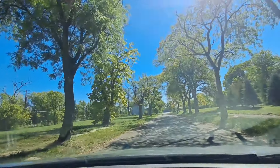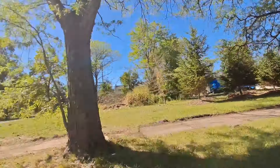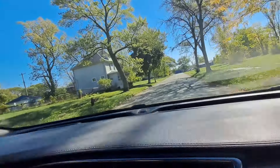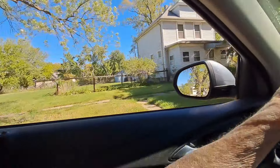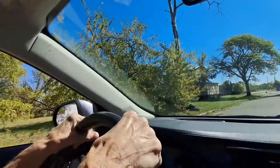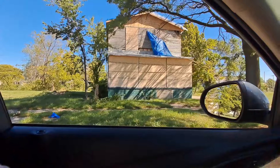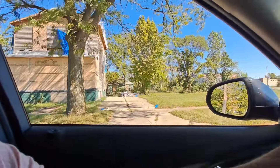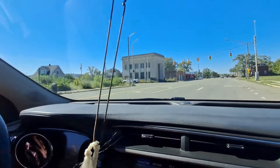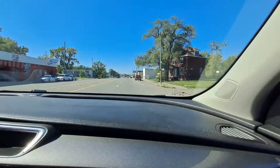I wonder what that truck's doing back there. Oh, they're planting trees — that looks nice. Go right on Warren. We should have went down Hazelnut.